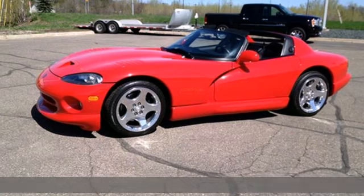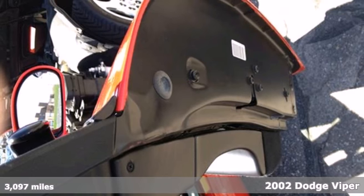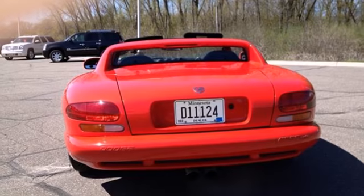It's a 2002 Dodge Viper. Standard amenities in the Viper include leather seating, air conditioning, power windows, leather shift knob and steering wheel trim, and an awesome AM-FM CD Alpine audio system.